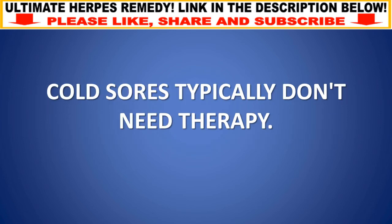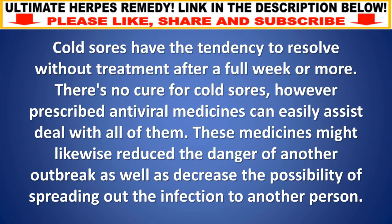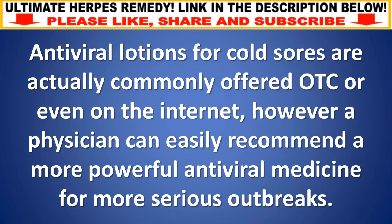Cold sores typically don't need treatment and tend to resolve on their own after a week or more. There is no cure for cold sores, however prescribed antiviral medicines can help manage them. These medicines may also reduce the risk of another outbreak and decrease the possibility of spreading the infection to another person. Antiviral creams for cold sores are commonly available over the counter, though a doctor can prescribe a stronger antiviral medicine for more serious outbreaks.